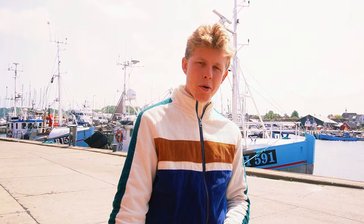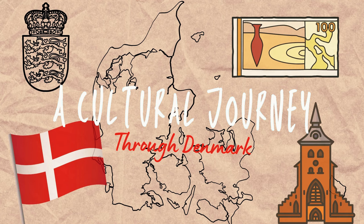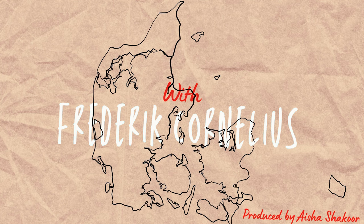Welcome to Gilleleje, Denmark. This is our first episode of our new season, a cultural journey through Denmark. And this is also my hometown. My name is Frederik Cornelius. Join me on an exciting adventure through Denmark.